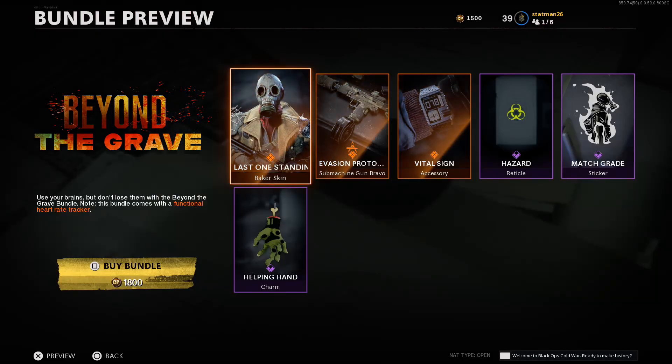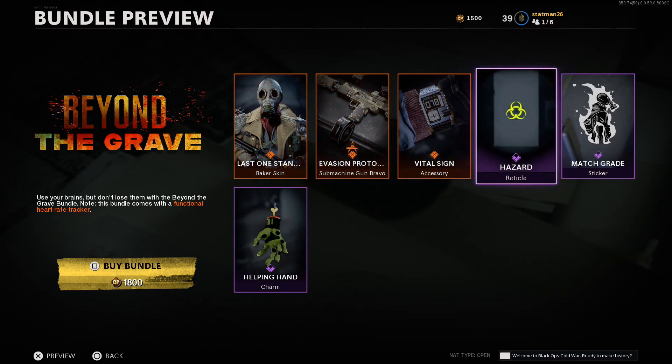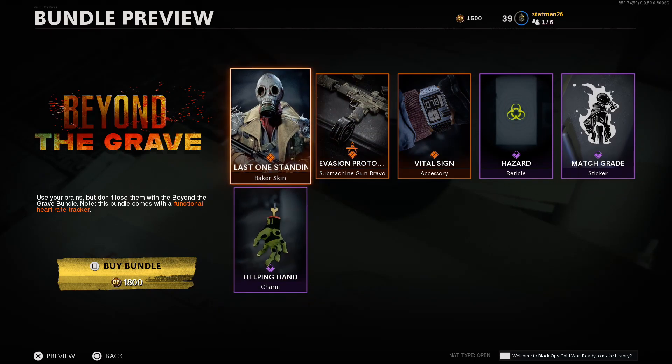What's up world, it's Cuz J, and today on Call of Duty Black Ops Cold War we got a brand new bundle in the store. This is the Beyond the Grave bundle, featuring a Baker skin, a weapon blueprint, a new watch, a new reticle, a sticker, and a charm. This bundle comes in at 1800 COD Points, so let's go ahead and pop it open and take a closer look at everything inside.